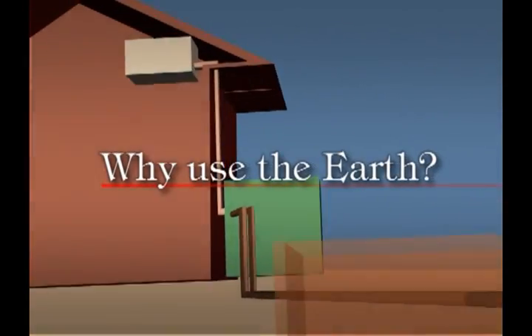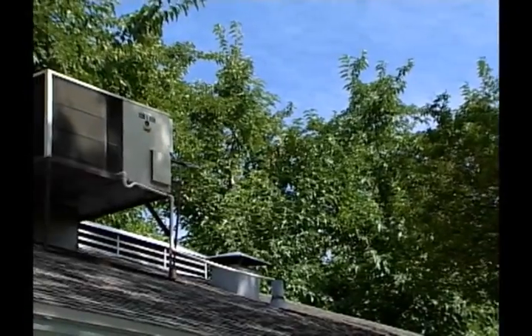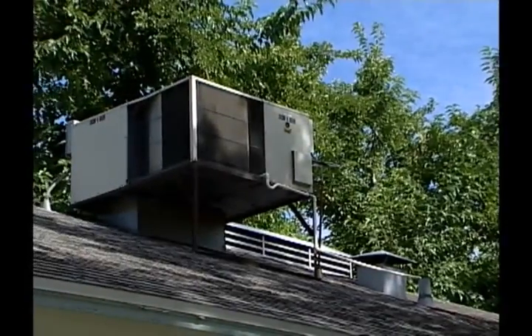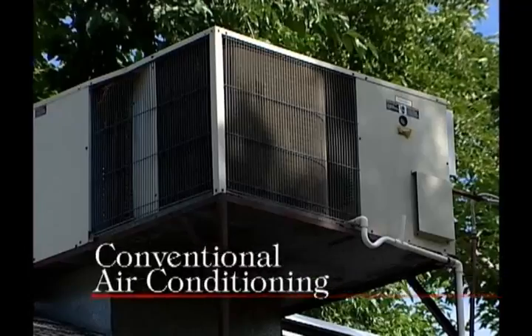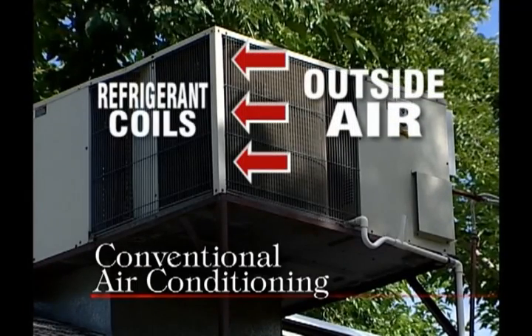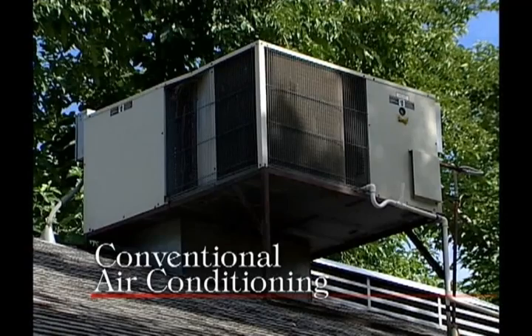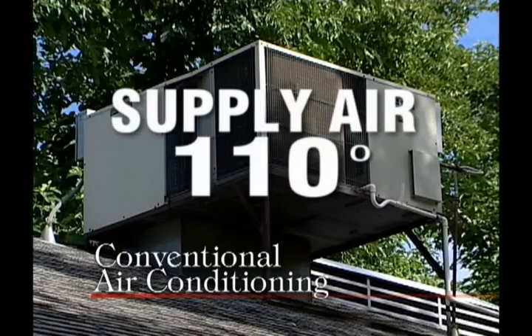Why use the earth as a medium for heating and cooling your home? All heating and cooling systems condition your home or office by exchanging heat in some way. A conventional air conditioning system, for example, takes the outside air and draws it across refrigerant coils to take heat away. On a hot day, this means your air conditioner uses air pushing 110 degrees.